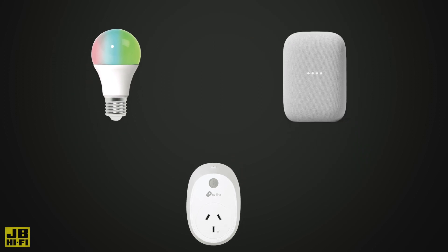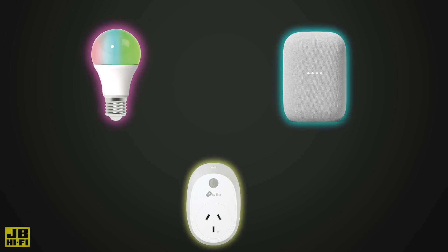It's driven by a digital voice assistant, which allows those components to talk to one another and carry out their functions, which could be turning on a light, playing music, or a string of more complicated commands.